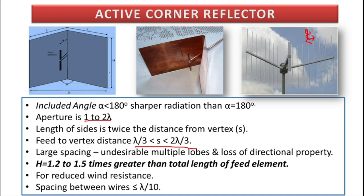That is all about corner reflectors. Now let us move on towards parabolic reflectors.